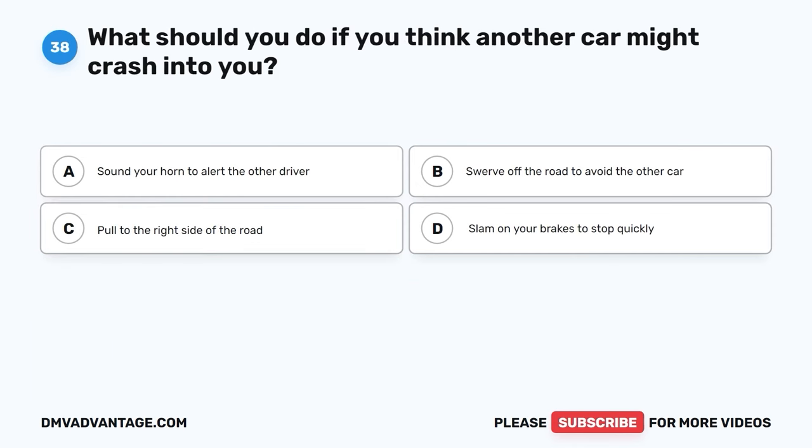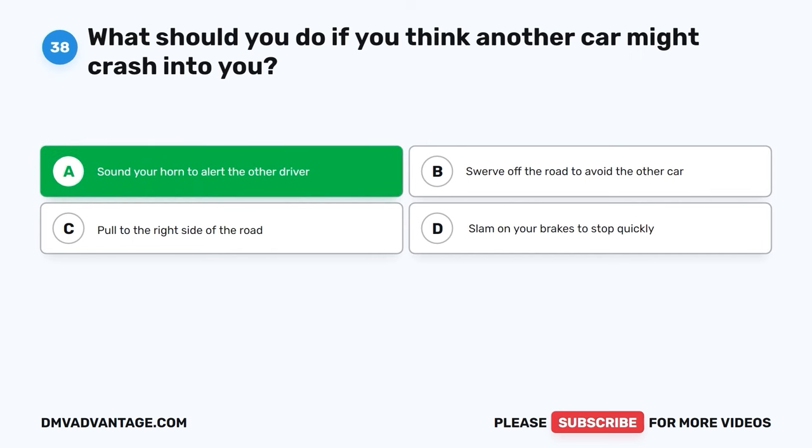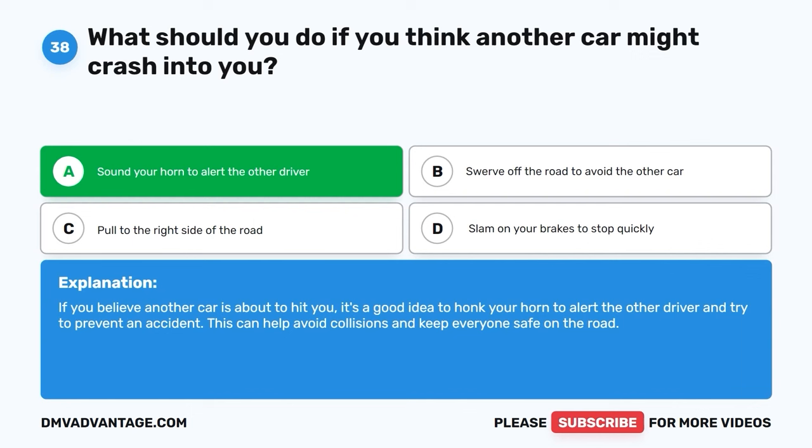Question thirty-eight. What should you do if you think another car might crash into you? A. Sound your horn to alert the other driver. B. Swerve off the road to avoid the other car. C. Pull to the right side of the road. D. Slam on your brakes to stop quickly. The correct answer is A, sound your horn to alert the other driver. If you believe another car is about to hit you, it's a good idea to honk your horn to alert the other driver and try to prevent an accident. This can help avoid collisions and keep everyone safe on the road.